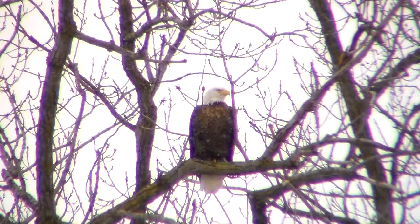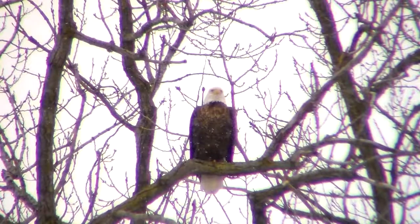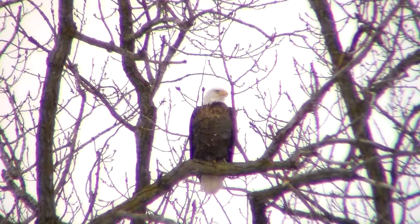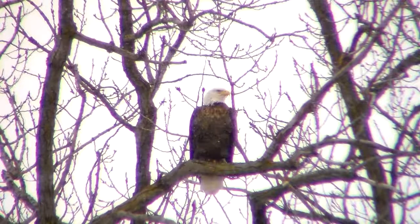They've both shown up down here now along the river. The other one's perched just down from this one, probably a hundred yards. And this one's not too far away from the nest.